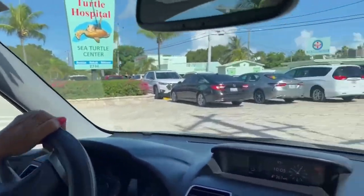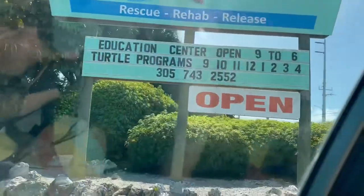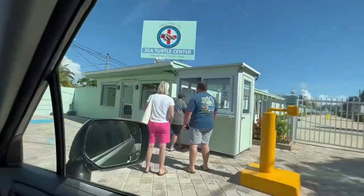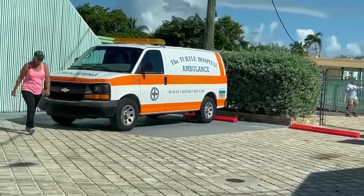Now we're going to the Turtle Hospital. It's an educational center open usually from nine to six. Check in for your program — and did you know there are ambulances for turtles?